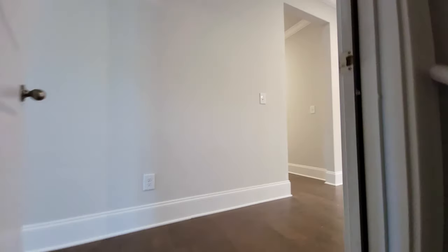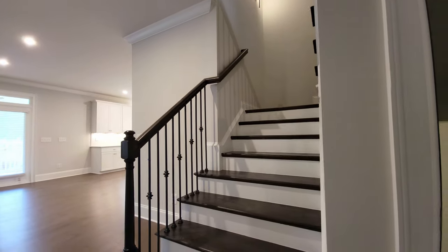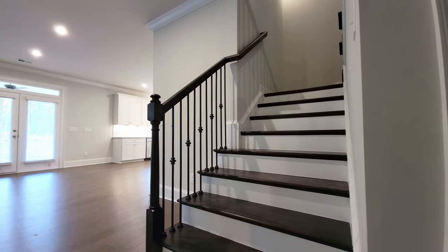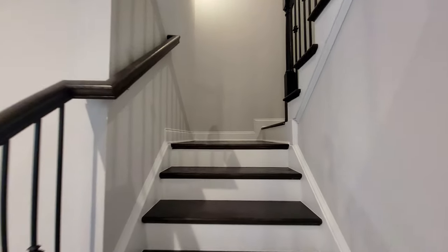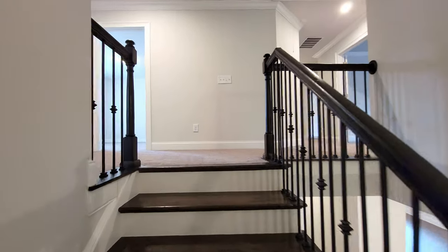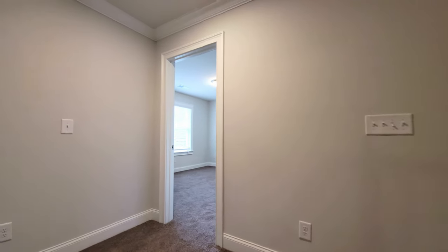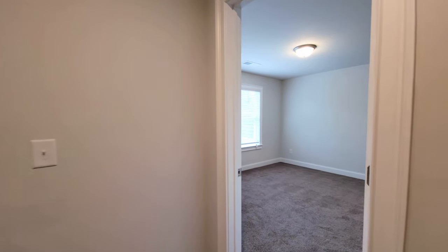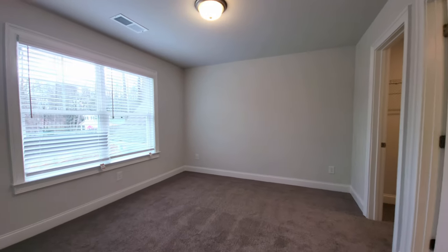Everything has a darker color scheme in this house. You'll see what I mean when you see the carpet. The staircase stain is darker. I really like the darker stain, but it shows dirt a lot easier than lighter stains — we found that out the hard way at our house. Let's take a look at the secondary bedrooms. Everything is carpeted up here, the darker carpet.